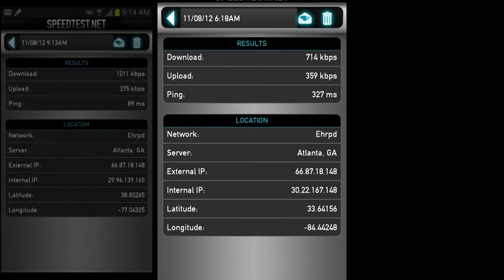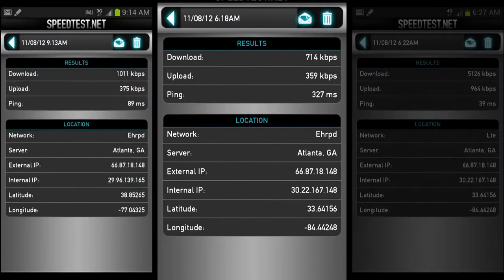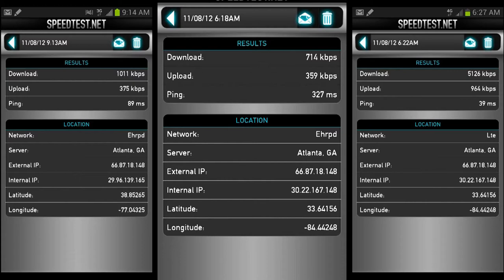Most of my results were dismal — sub-megabit speeds when LTE wasn't available or stable.